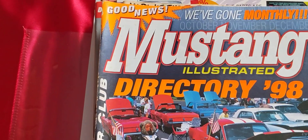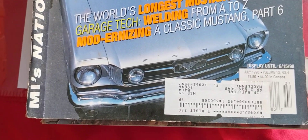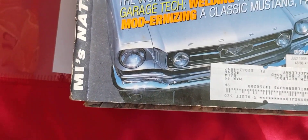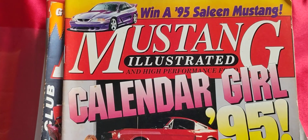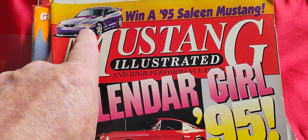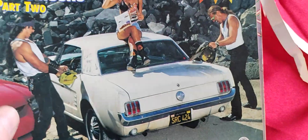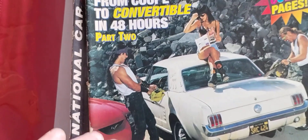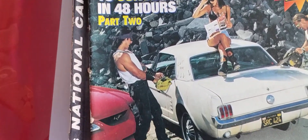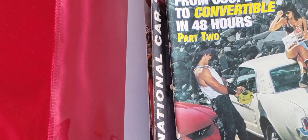SVO or SVT - I always forget which one's which. Here's Mustang Illustrated Directory 98 - look at that - July 1998. Oh, we got another calendar girl. Mustang Illustrated - I wonder if I still have a chance of winning that Saleen. December 1994, Mustang Illustrated. Oh, how to turn your coupe into a convertible - that's probably pretty interesting. May 1995, with more color pages.